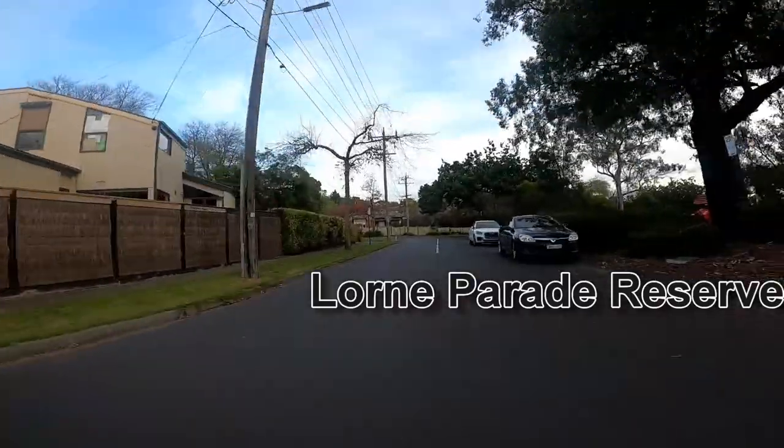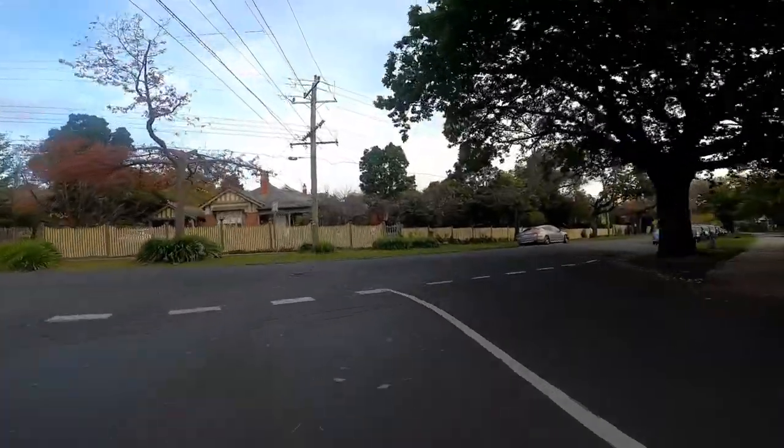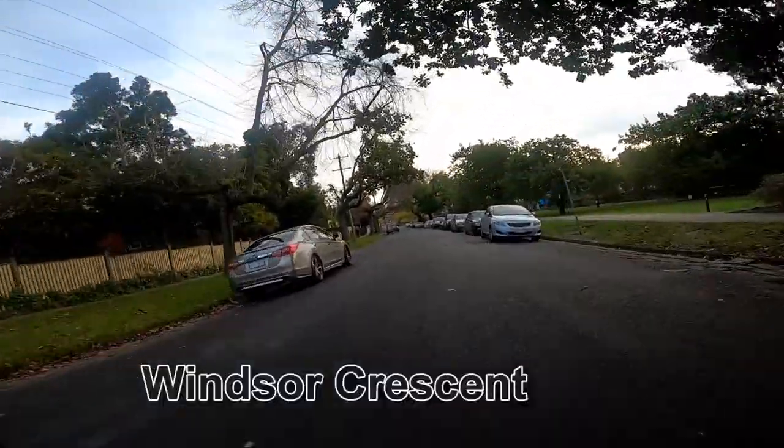The current shared path route would go around the perimeter here and actually form a barrier for people that want to get to the path. Turning right into Windsor Crescent.